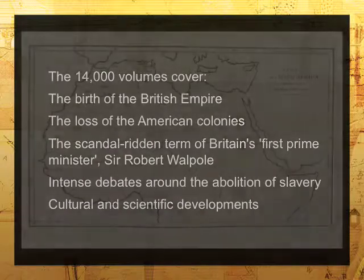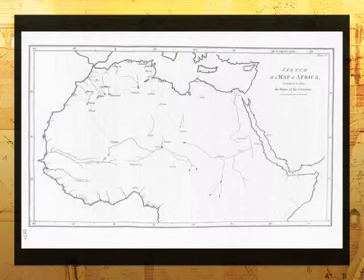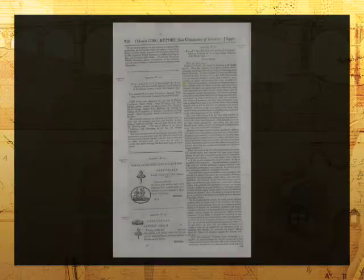It features publications released officially by the House of Commons and the House of Lords, including sessional papers and other materials such as journals and private acts.